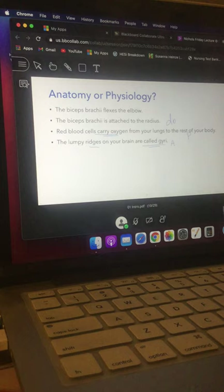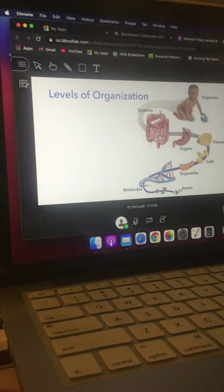Also on page one: how living things are organized. We have what's called the chemical level of organization, which basically consists of atoms and molecules. We often refer to this as the chemical level of organization.